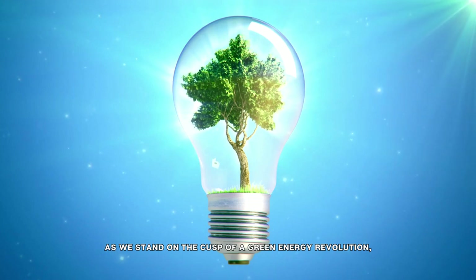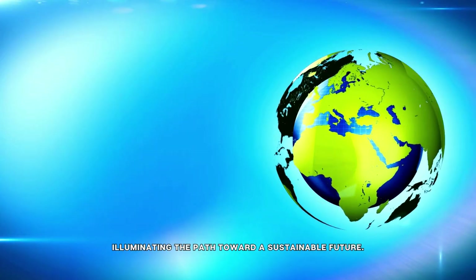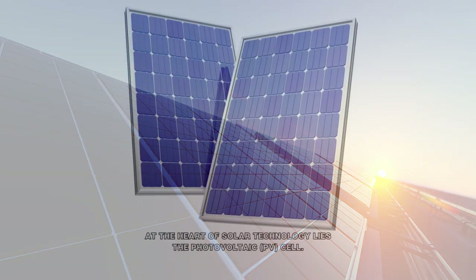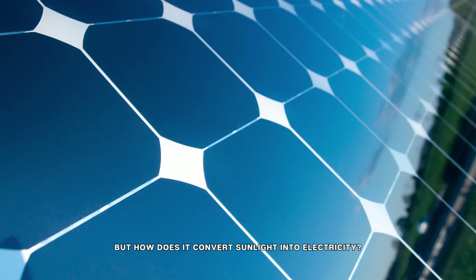As we stand on the cusp of a green energy revolution, the evolution of solar technology serves as a beacon, illuminating the path toward a sustainable future. At the heart of solar technology lies the photovoltaic PV cell. But how does it convert sunlight into electricity?